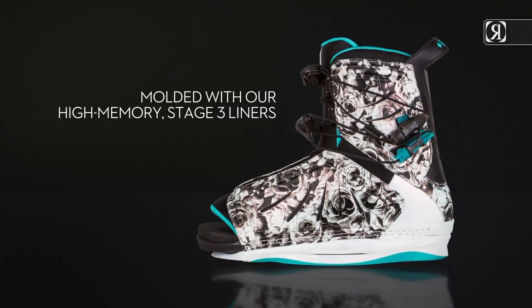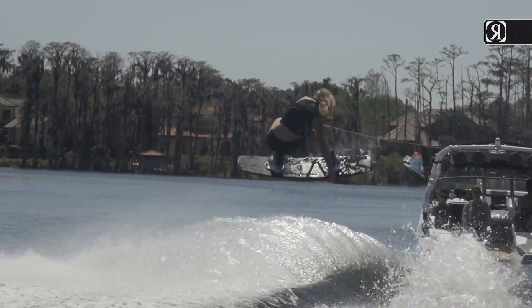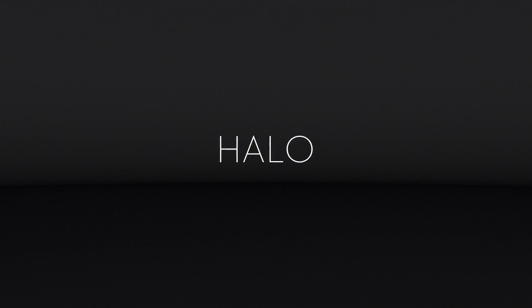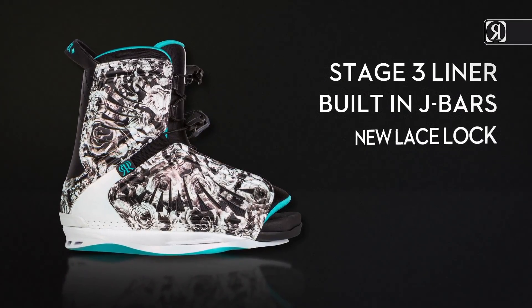high memory stage 3 liners for all-day comfort and support that is unrivaled in women's wake footwear. Key features: stage 3 liner, built-in J bars, new lace lock.